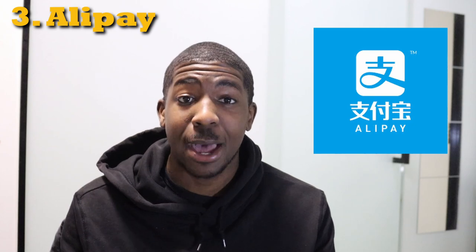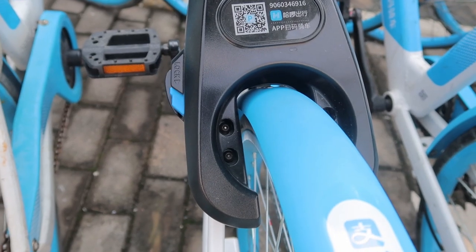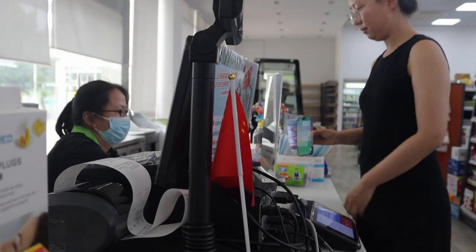Another extremely important app in China is Alipay. Alipay is exactly what it sounds like — a payment app. One really good thing about Alipay is it accepts international bank cards, so if you're here for a short period and can't apply for a Chinese bank card, you can link your home bank card to pay for things digitally. Note that some places only accept Alipay, so it's crucial to have it. You use it for things like unlocking bikes, paying for the metro, buses, and more.